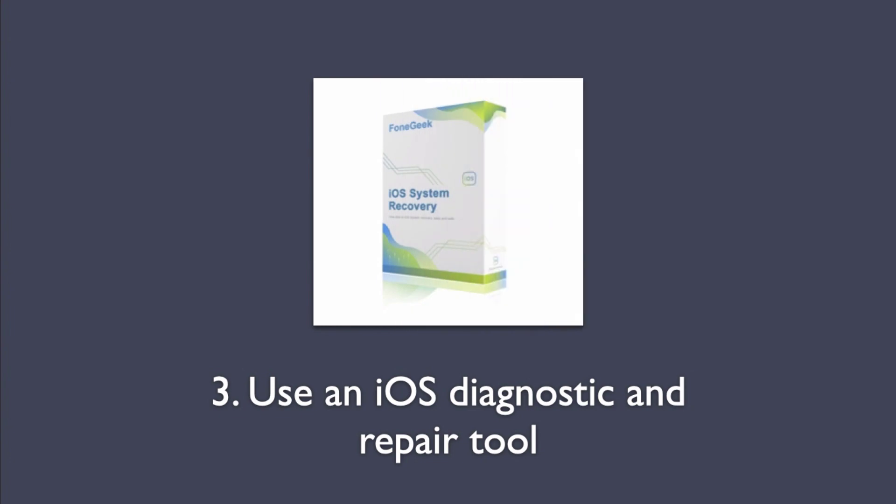Third method: Apply an iOS diagnostic and repair tool. F1 Geek iOS system recovery is an intelligent tool that can identify any errors and essentially repair the damaged firmware without data loss.